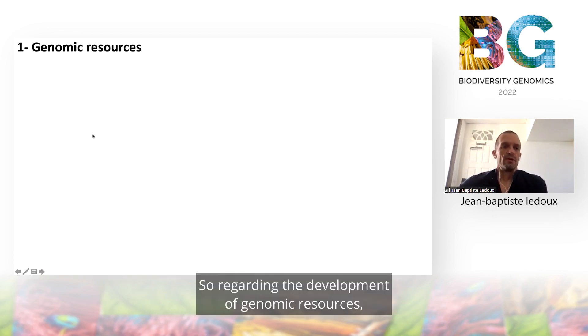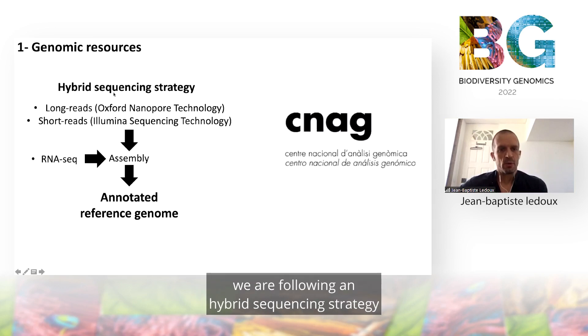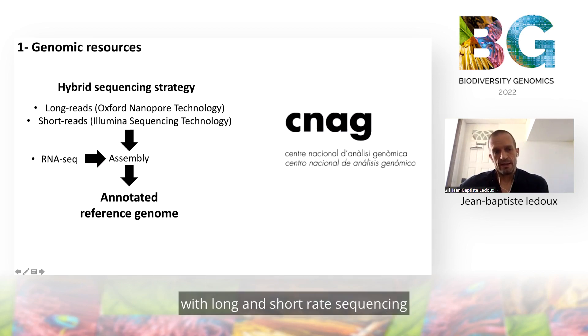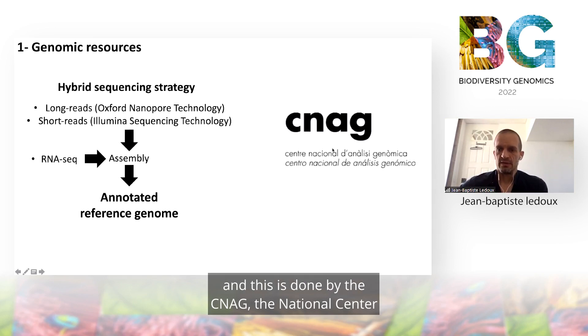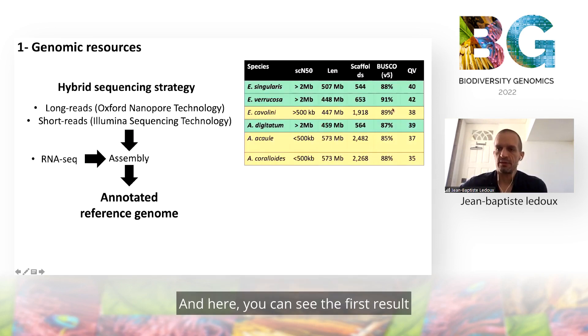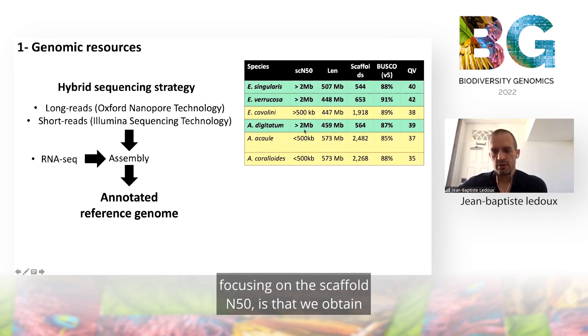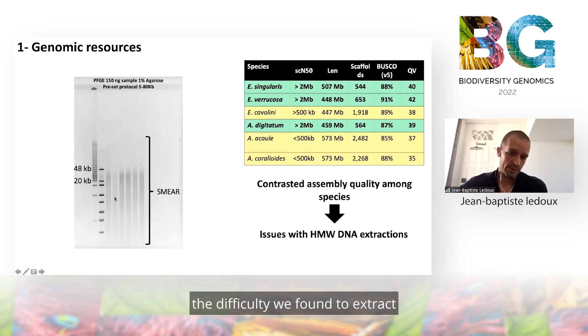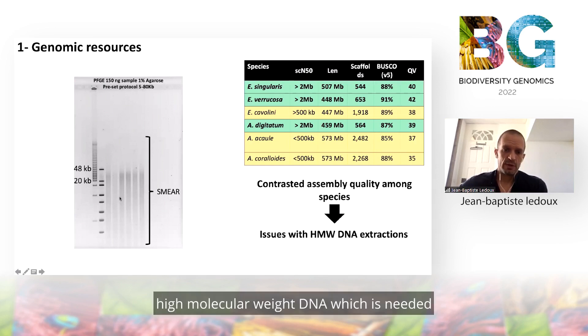Regarding the development of genomic resources, we are following a hybrid sequencing strategy with long and short read sequencing. This is done by the CNAG, the National Center for Genomic Analysis in Barcelona, Spain. Here you can see the first results obtained for some of those species. Focusing on the scaffold N50, we obtain relatively contrasted assembly qualities. The main explanation for that is the difficulty we found in extracting high molecular weight DNA, which is needed for long read sequencing.